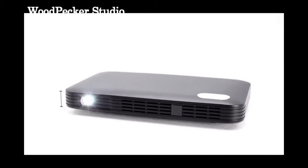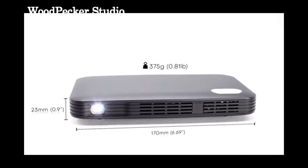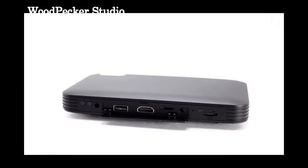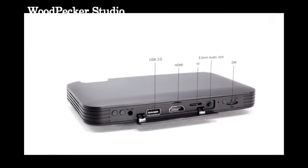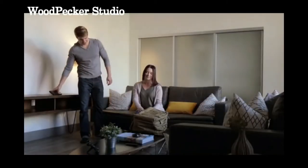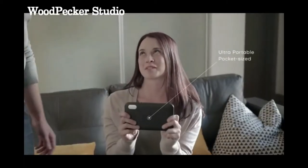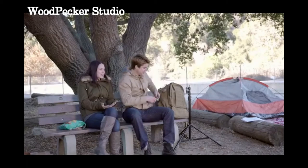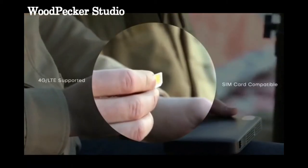Now introducing the first-ever 4G LTE smart projector in the world — Funtasy. Small and lightweight, it has a 3.5mm audio jack, USB 2.0, TF mini SD card, and HDMI ports. At less than 13 ounces, its sleek lightweight design makes it the perfect pocket-sized complement to both your personal and professional lifestyles. Funtasy can travel wherever you go.